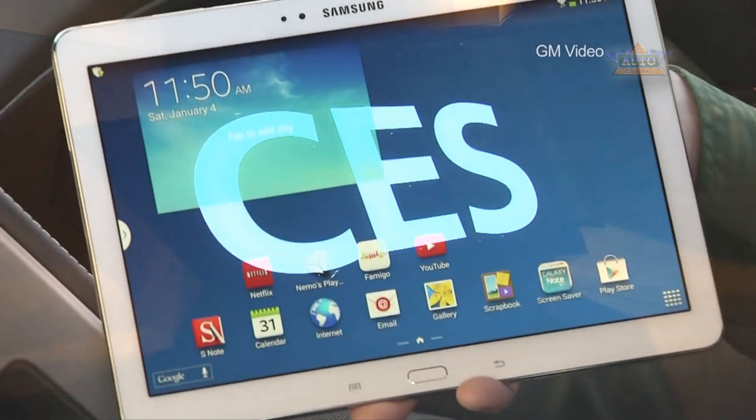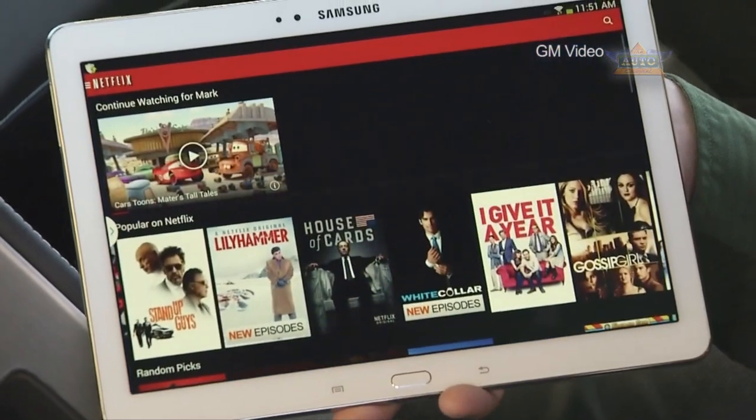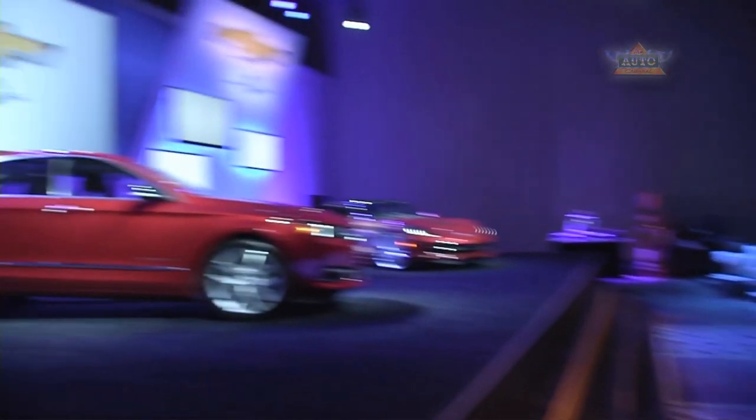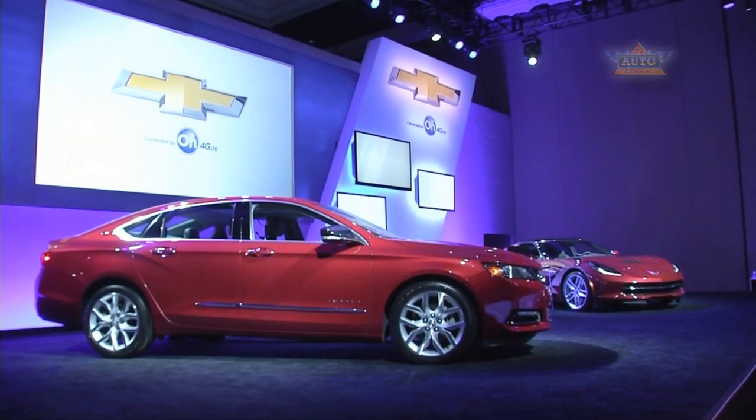The Consumer Electronics Show has always been one of the most anticipated new product showcases in the world. And nowadays the gadgets are getting bigger as automakers like GM are getting involved. Automakers are here in force at CES showing off great smart new technologies designed specifically for the car.